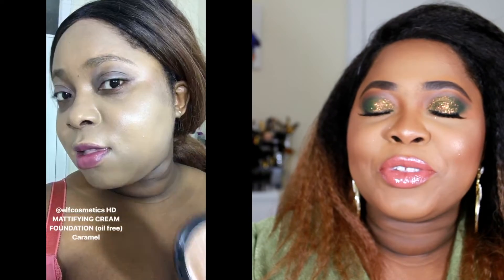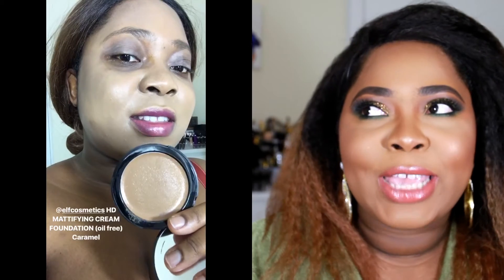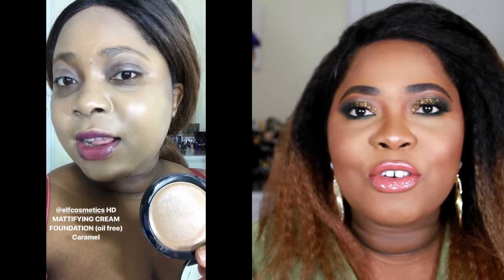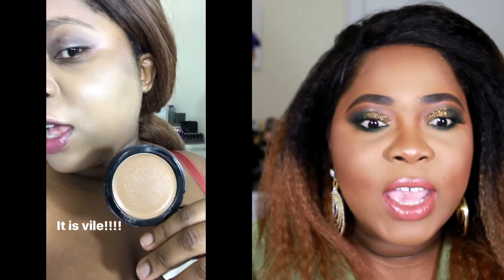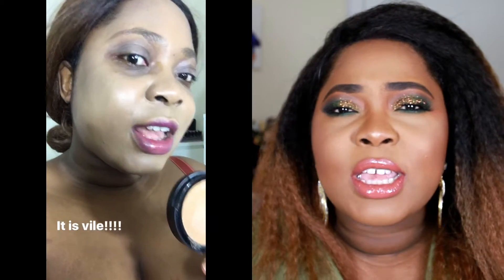I'm just going to insert a little demo clip of what the foundation actually looked like on my face — I looked like a freaking ghost. So this is me trying to apply it, feeling cute, saying okay, and then I applied it and I looked horrendous. I looked white, I looked like a ghost.